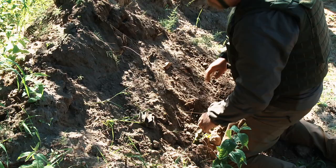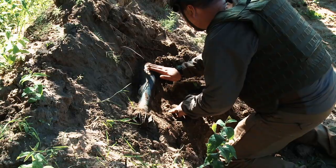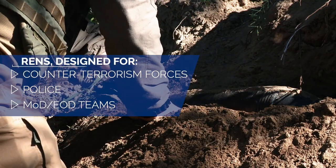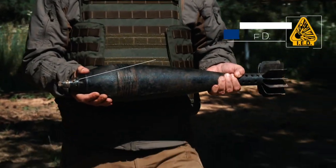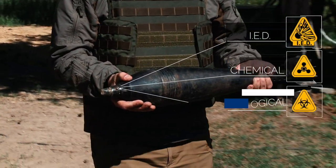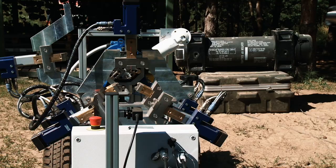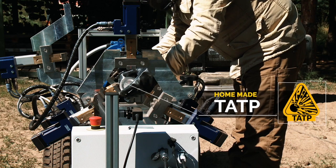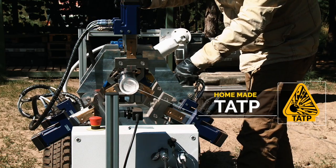Public security authorities constantly experience challenges neutralizing explosives and ordnance. Whether they are improvised explosive devices, chemical, biological, radiological and nuclear materials, or homemade triacetone triperoxide explosives, they need to be neutralized in the safest possible way with the minimum risk to the deminer.